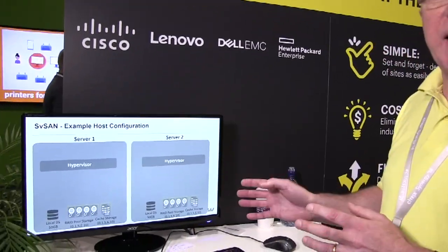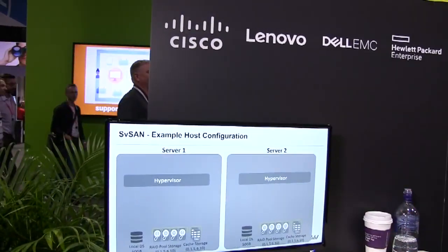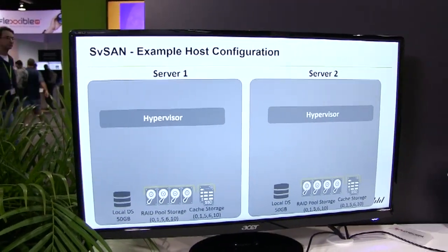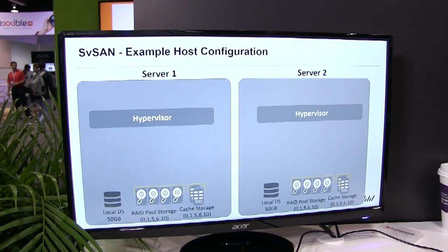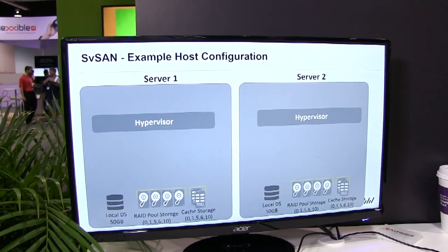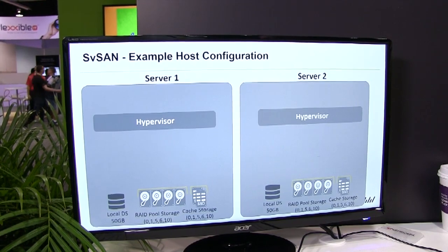As John said, this is a two-node solution. If you take a look at this example here, this is running on standard commodity-based hardware — whatever's on the hardware compatibility list of your hypervisor. We run on any type of hardware. We also run on any type of storage, whether it's standard spindle disks, SSDs, or flash storage. We support all of those solutions.